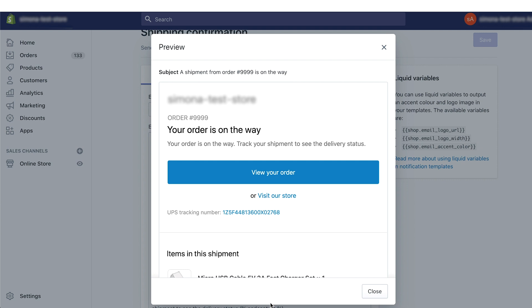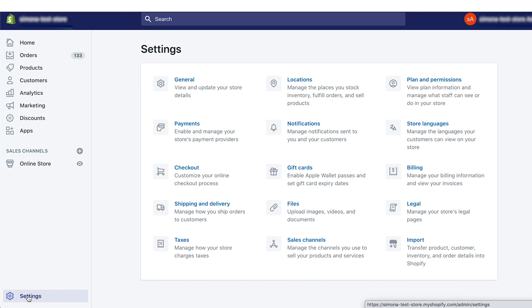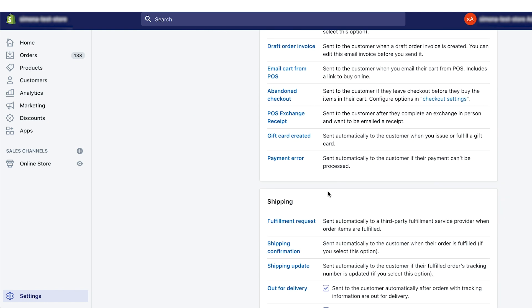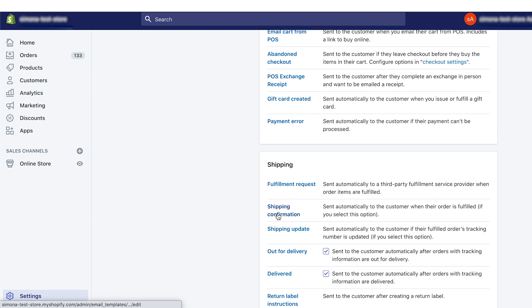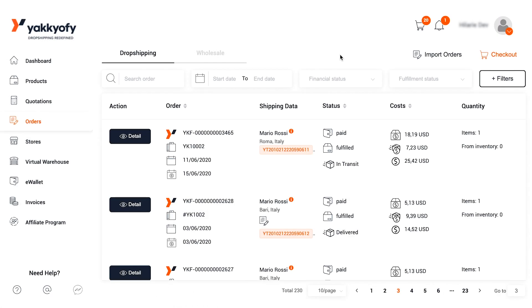Let's see together how to do that. Log in to your Shopify store, go to Settings, and click on Notifications. From this tab, you will be able to edit the standard text of your automatic Shopify emails. If you don't like your tracking number default settings, you can manage your tracking information and customize them as you prefer from inside your Yakkyofy dashboard.